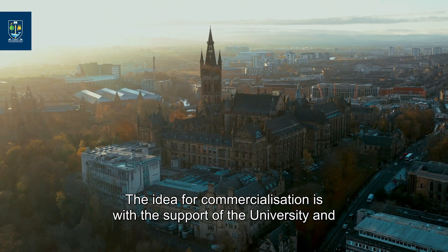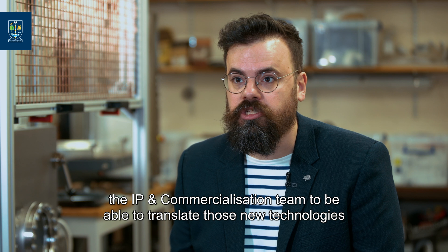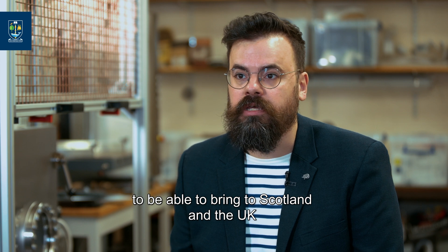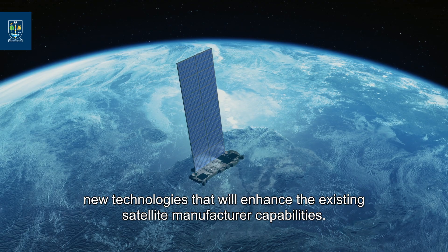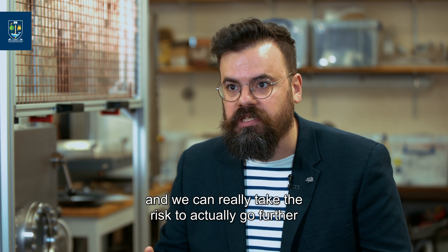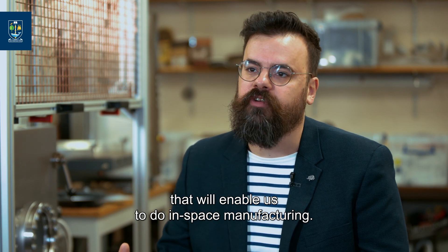The idea for commercialization is, with the support of the university and the IP and commercialization team, to translate these new technologies and the associated patents into a spin-out, to bring to Scotland and the UK new technologies that will enhance the existing satellite manufacturer capabilities. Thanks to the Impact Accelerator Accounts, we know that it actually works in space, and we can really take the risk to go further and develop the rest of the technology portfolio that will enable us to do in-space manufacturing.